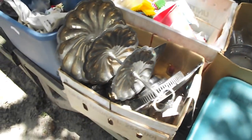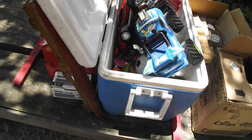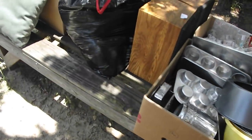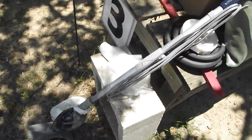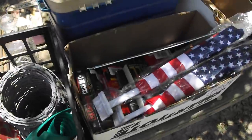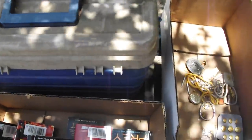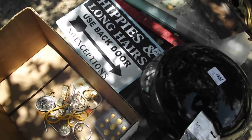Come on out and check it out — I see a seahorse in there, a bonbon tray, some more picture frames, a backpack, a whole cooler full of kids toys. Here's some bakeware speakers. Some kind of little shark vacuum-type deal, some barbed wire, some flags. Oh there's a cool sign right there — it says 'Hippies with long hairs, use the back door, no exceptions.'